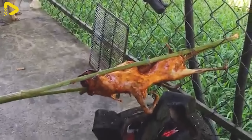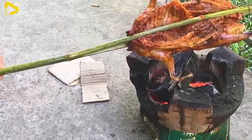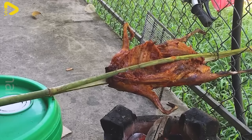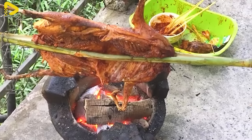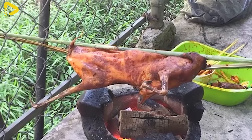Moreover, this meat is not only tasty, but also highly nutritious, rich in protein, and low in fat, making it an ideal choice for those seeking a healthy and balanced diet. Today, as consumer trends shift toward natural and clean foods, deer mouse meat is attracting interest from many consumers.